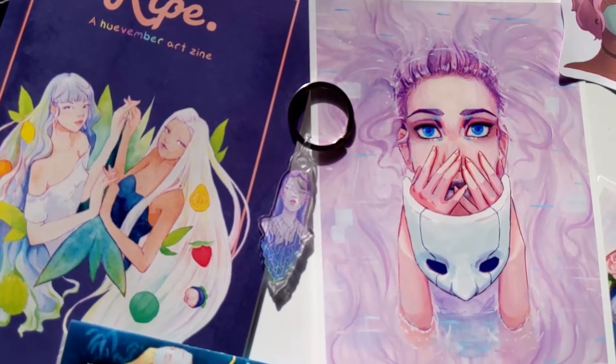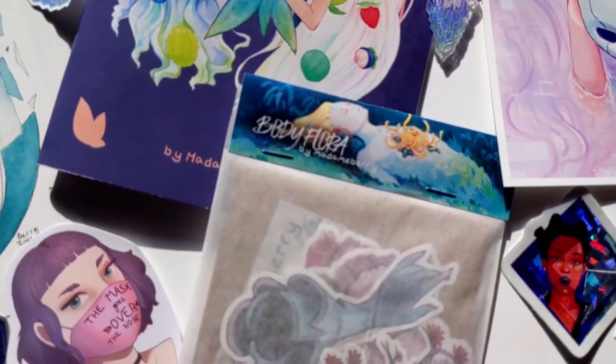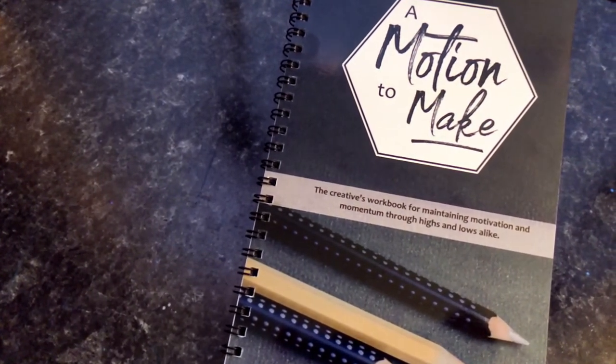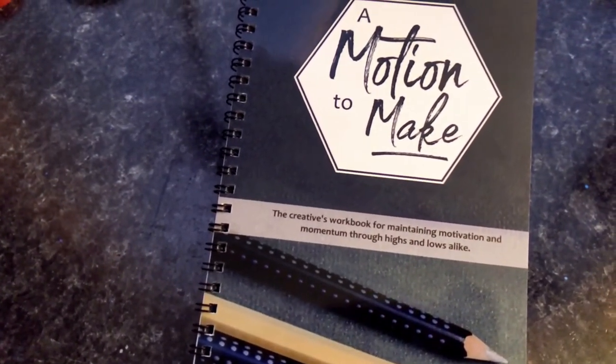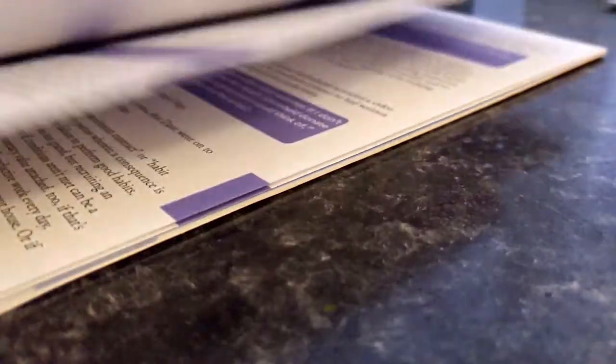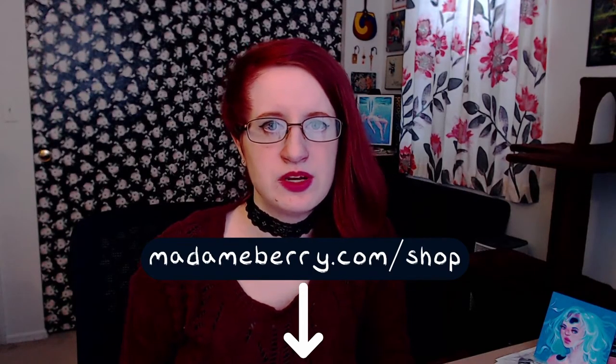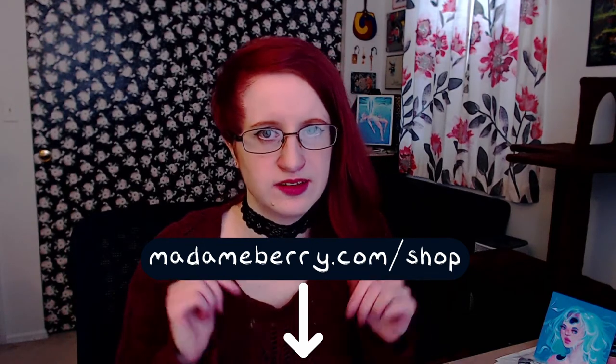If you'll indulge me in a bit of self-promo — I sell prints, stickers, pins, and more in my online store. They make great stocking stuffers for art lovers who want to adorn their spaces with bright, glitchy, and surreal works. I also wrote a creative productivity workbook called Emotion to Make, a guide to the process of being a creative individual. Going into the new year, it can be hard to get back into the swing of creating, and my book aims to lift you up and help you discover your own version of creativity, with 10 interactive worksheets and eight chapters going through each phase of creation. You can find everything at maddenberry.com/shop, and you can read the first chapter totally free in the link in the description.